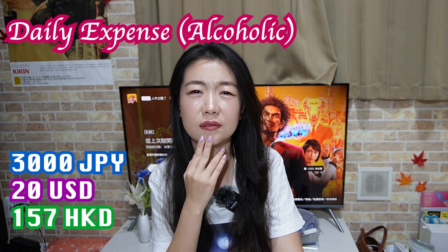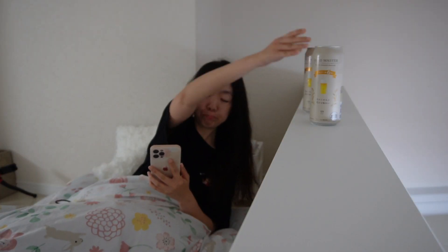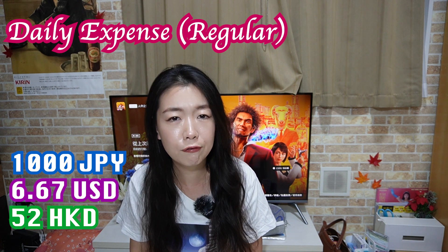Speaking of my daily expenses, I would say roughly 3,000 yen. I'm an alcoholic and I drink a lot of coffee during the daytime — I don't eat much but I do drink a lot of fluid. If you always cook by yourself and drink fewer beverages, I think 1,000 yen a day would be more than enough. But as an adult, 3,000 yen a day is quite normal.